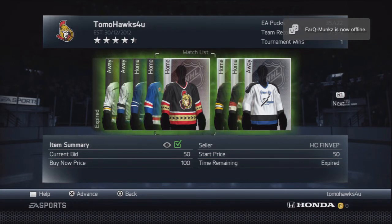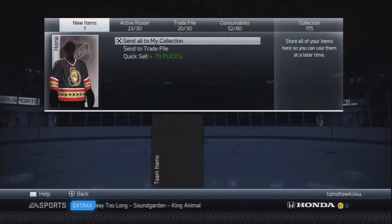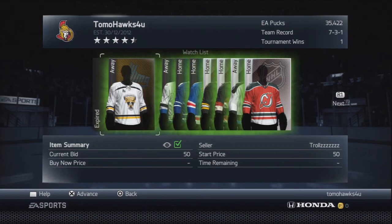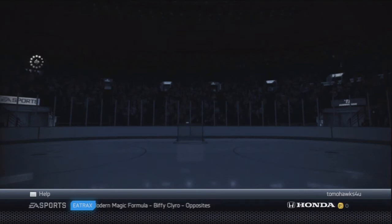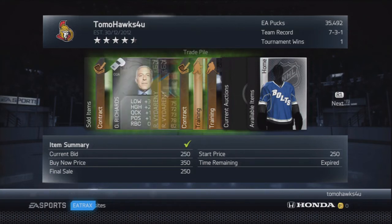That's about a 20-puck profit from what we've already done — not a bad start. We're not going to quick sell these because that would be a waste. The quick sale is 70 pucks, but we're going to send them to trade pile. I've only got nine spaces left in my trade pile, so I'll send off what I can and meet you there.